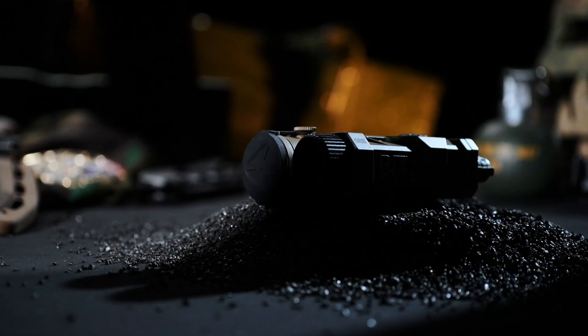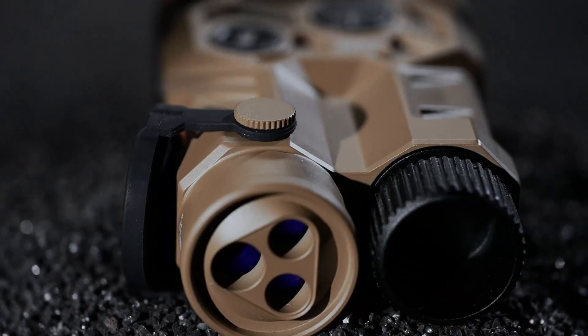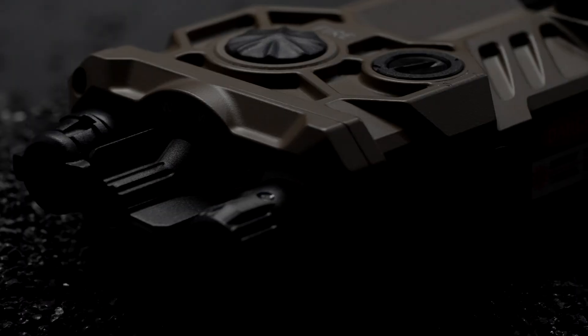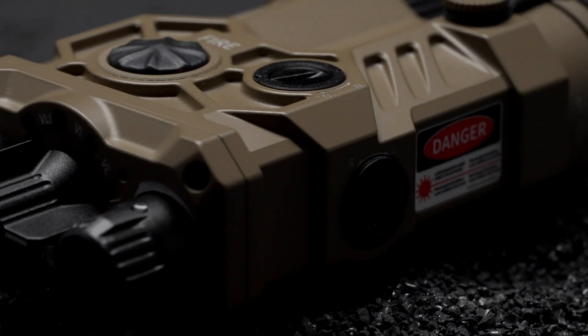The RIP3C features a rugged aluminum alloy shell that withstands up to 1,000 grams of impact, built for intense operational environments and extreme conditions.